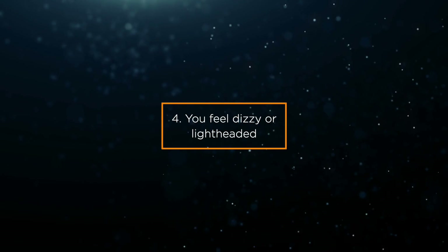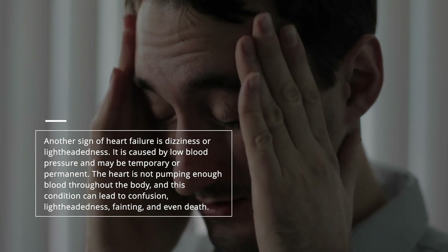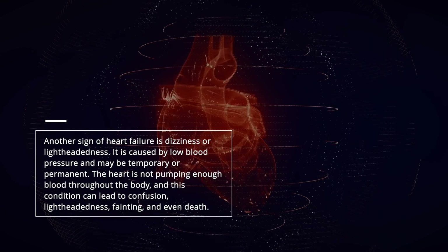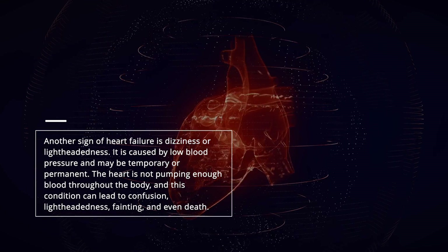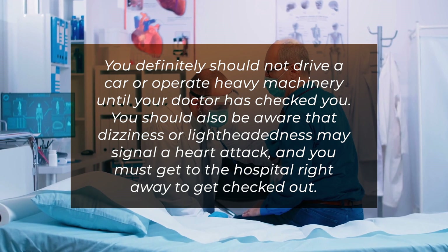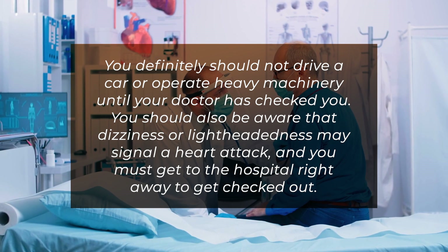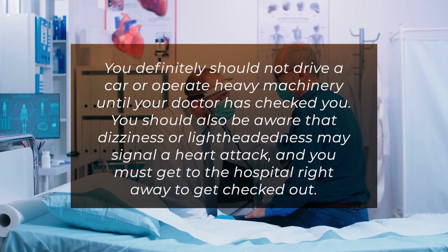Sign 4: You feel dizzy or lightheaded. Another sign of heart failure is dizziness or lightheadedness, caused by low blood pressure, and it may be temporary or permanent. The heart is not pumping enough blood throughout the body, and this condition can lead to confusion, lightheadedness, fainting, and even death. You should not drive a car or operate heavy machinery until your doctor has checked you. Dizziness or lightheadedness may also signal a heart attack, so you must get to the hospital right away.